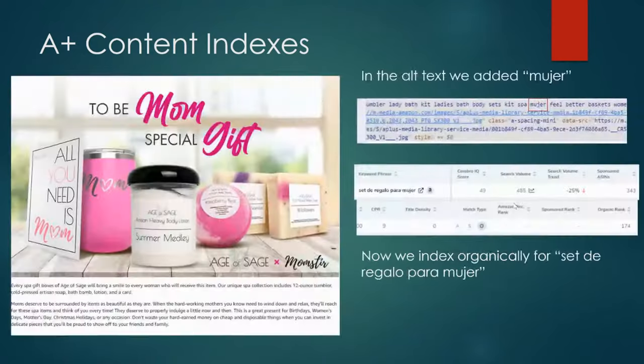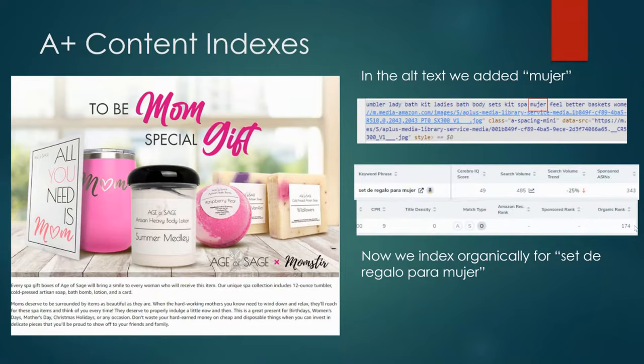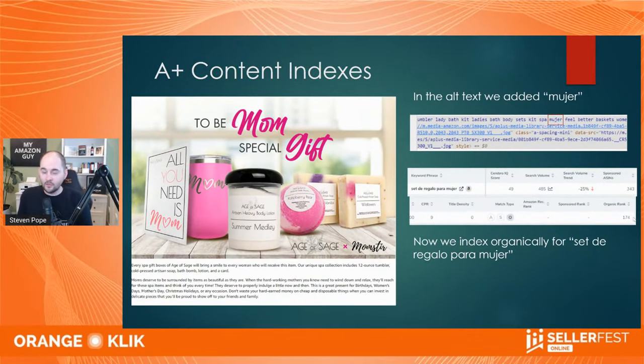You want to do relevant keywords whenever possible. Here is an example of a photo's alt text. You can replicate this very easily on your side today. If you go to Amazon.com, click on any product, go to the A plus content, right click any photo. Here you can see the alt text code, and I have circled a Spanish word in red, which shows I'm indexing for a Spanish keyword with a search volume of 485. When we added this, we indexed and ranked at position 174. The point is you can do it yourself and prove it indexes within 48 hours.